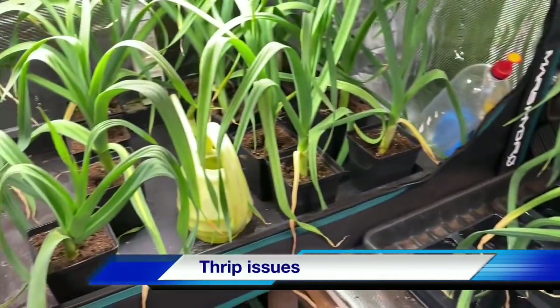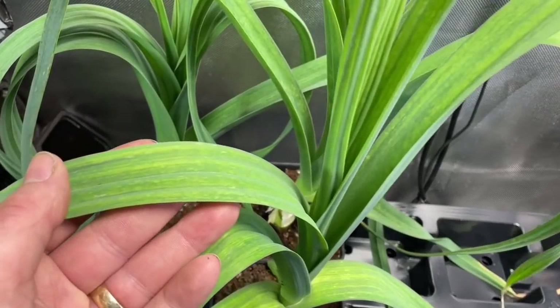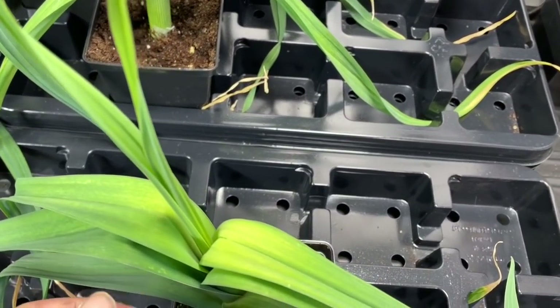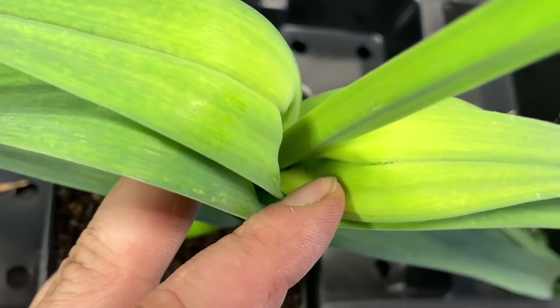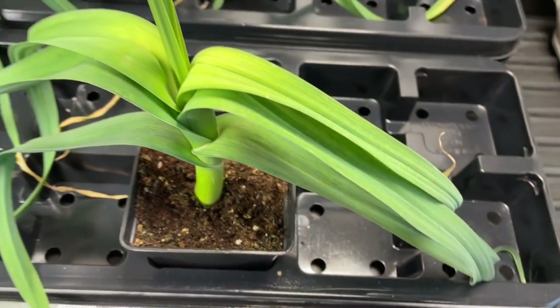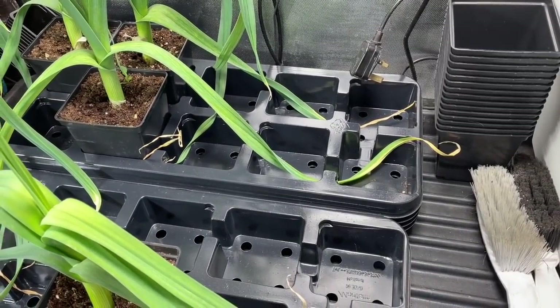A few moments earlier I was clearing out all of the leeks and I want to show you something quickly — I have very bad thrip on the leeks. You can see it all there, it's horrible. This is just pure neglect. I need to get back on top of the spraying. I did see a thrip in here — opened it up and it ran down the centre. I'm going to see if I can catch it. There — that little thing moving around, that's a thrip running down the centre.